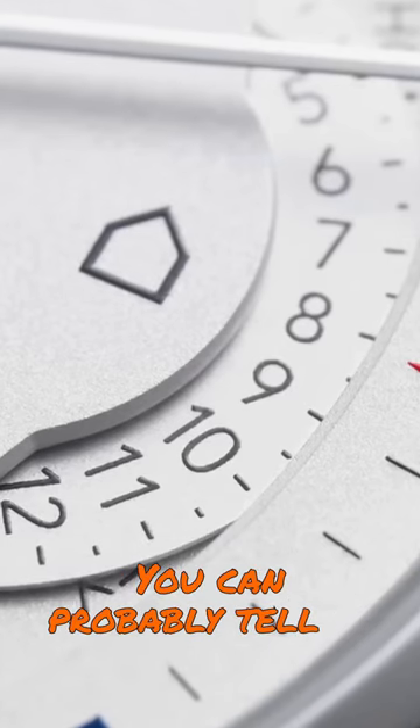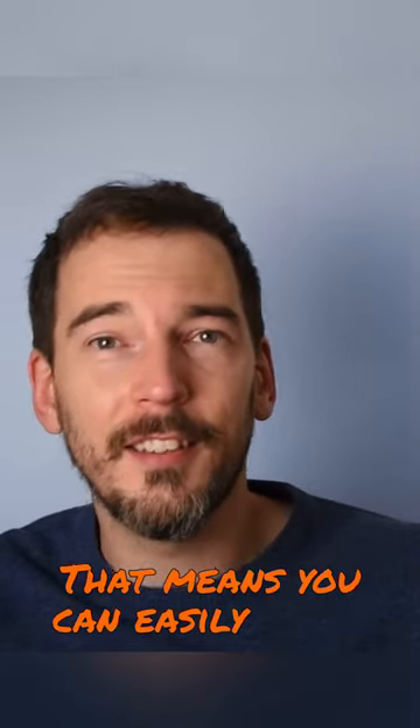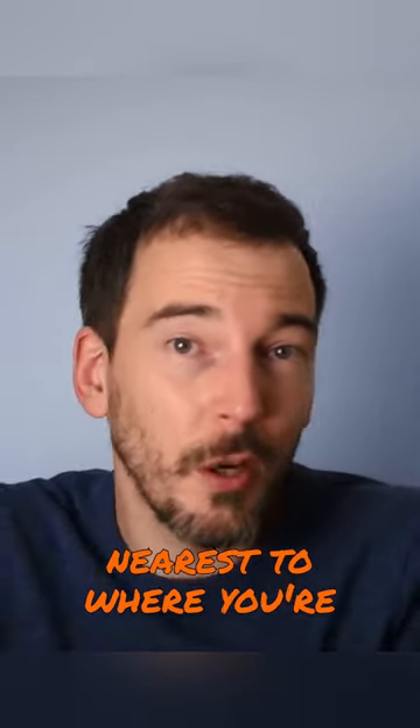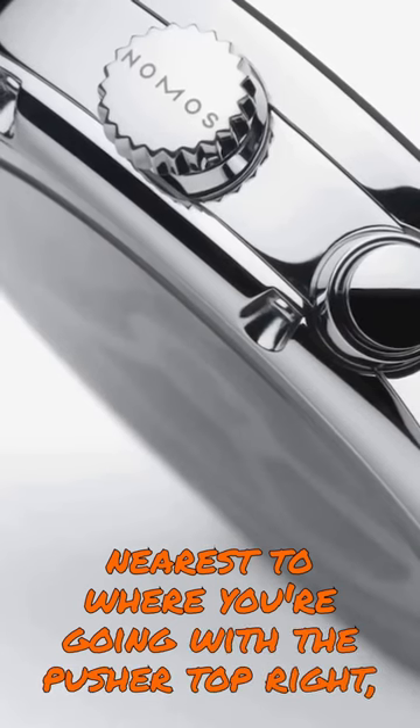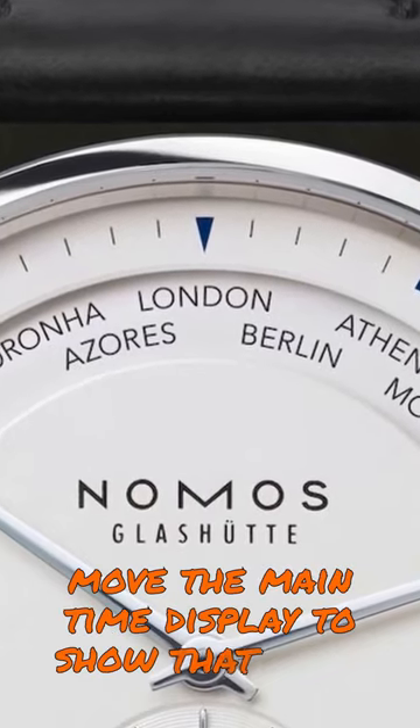You can probably tell by everything about this watch that it's a world timer. That means you can easily set it to the city nearest to where you're going with the pusher top right, aligning it with the arrow at 12, and with it, move the main time display to show that time.